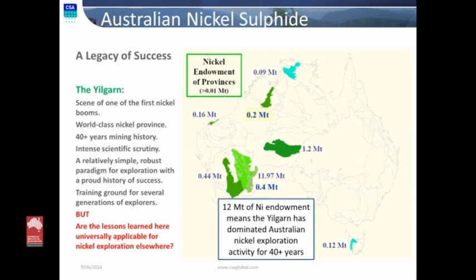But are the lessons we've learned here in the Yilgarn universally applicable for nickel exploration elsewhere? Some members of this audience know the answer to that question and know that the answer is no, they're not. But the target audience are those people who a couple of years ago were looking for copper zinc, this year they're looking for nickel, next year they might be looking for something else — trying to sort through that 'one deposit plus two geologists equals three answers,' the evolving, shifting goalposts of what we understand about science.